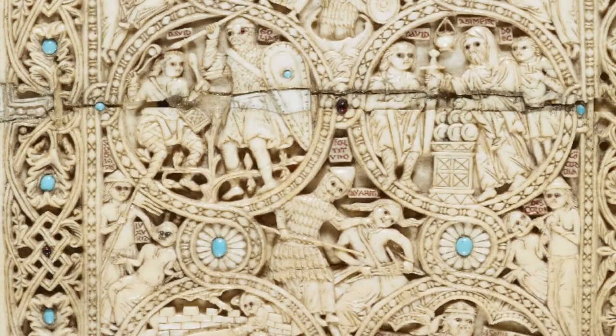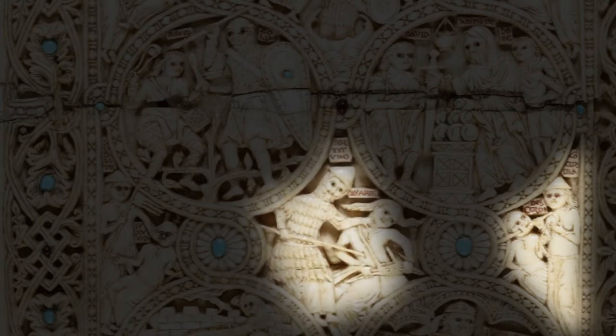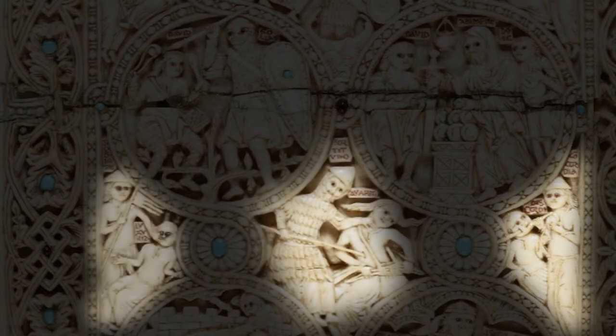The rich symbolism doesn't stop there, because in between these ivory medallions with King David, the front cover shows a battle for human will in allegorical form — virtues and vices. Here Luxuria is being vanquished.